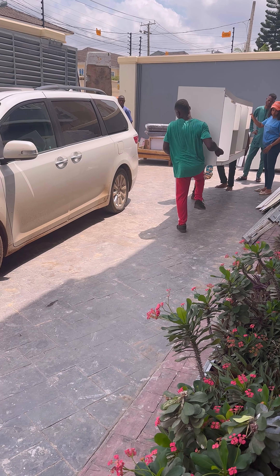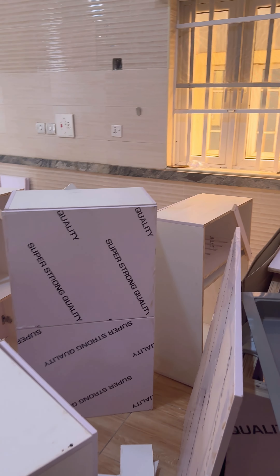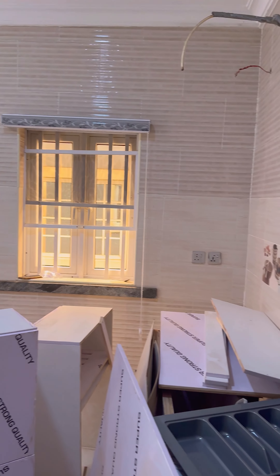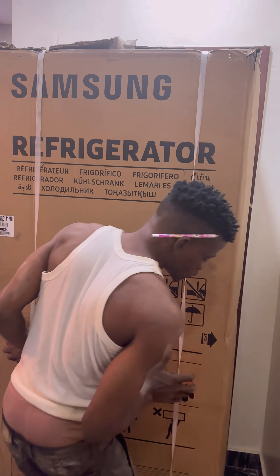We hired an interior designer who took measurements of the kitchen before we moved in, so the cabinets were ready to be installed as soon as we arrived. The interior team arrived two days after we moved in and the cabinets were installed.